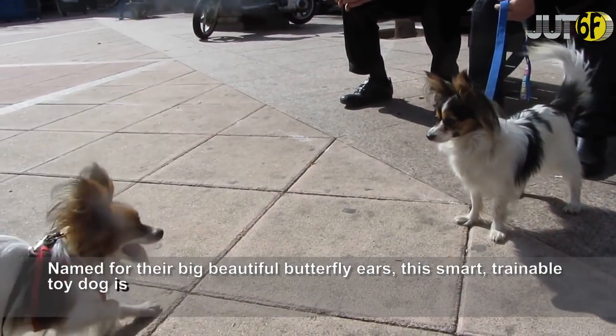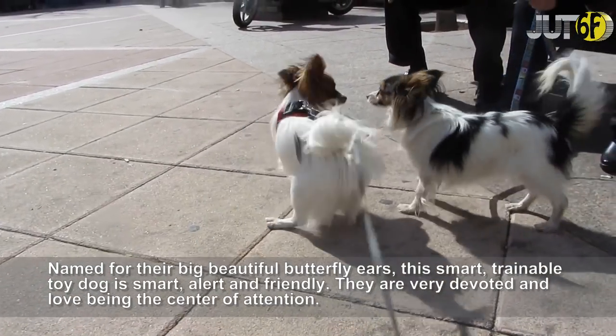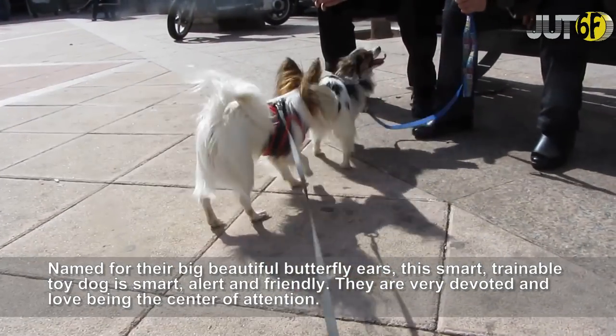Named for their big beautiful butterfly ears, this smart, trainable toy dog is alert and friendly. They are very devoted and love being the center of attention.